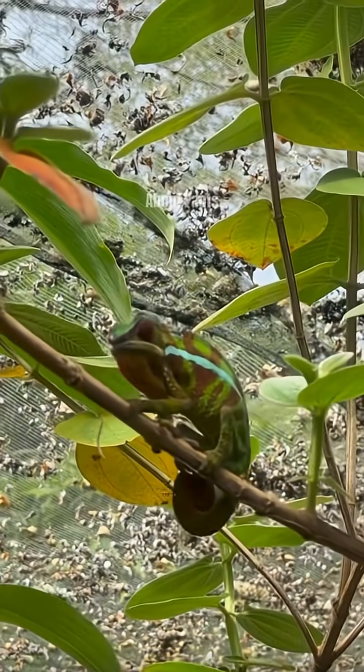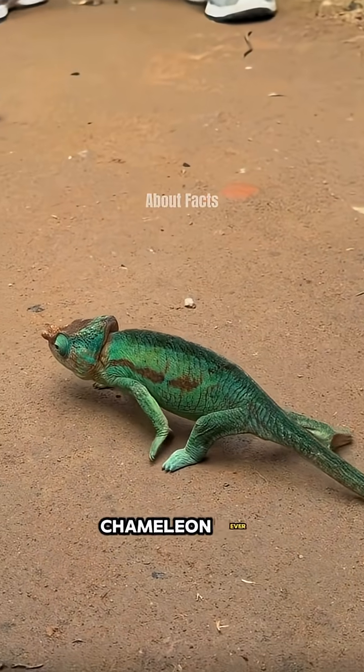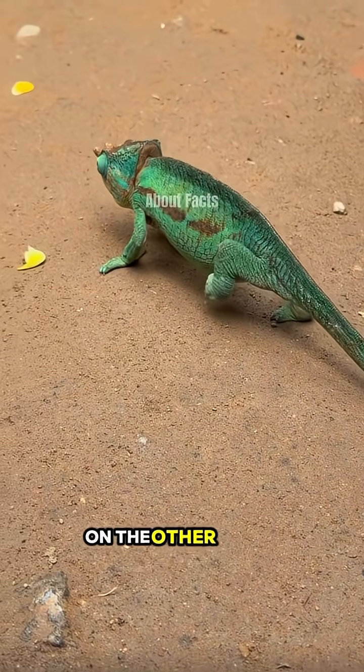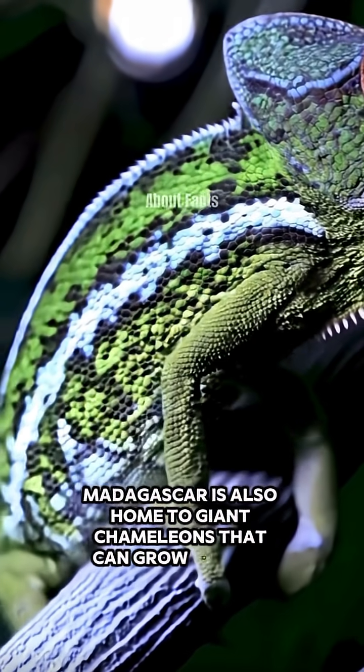In 2021, biologists in Madagascar confirmed the discovery of the smallest chameleon ever recorded. It measured around 14 millimeters. On the other hand, Madagascar is also home to giant chameleons that can grow up to 27 inches.